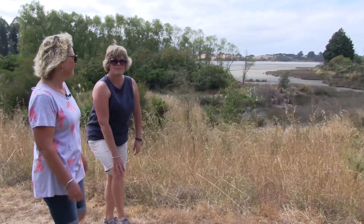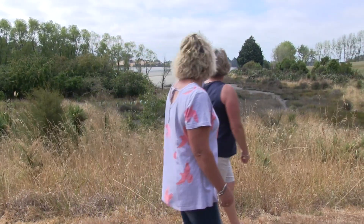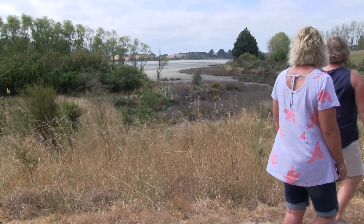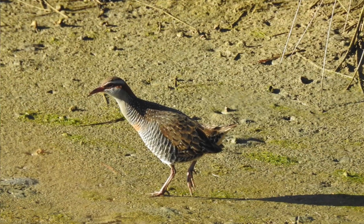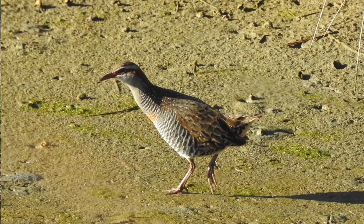For birds to be able to nest successfully we need to keep on top of the predators and help the birds to be able to raise their young and then to spread further around the estuary into other environments and increase their numbers, and everyone will start to see a lot more as well. It would be great.